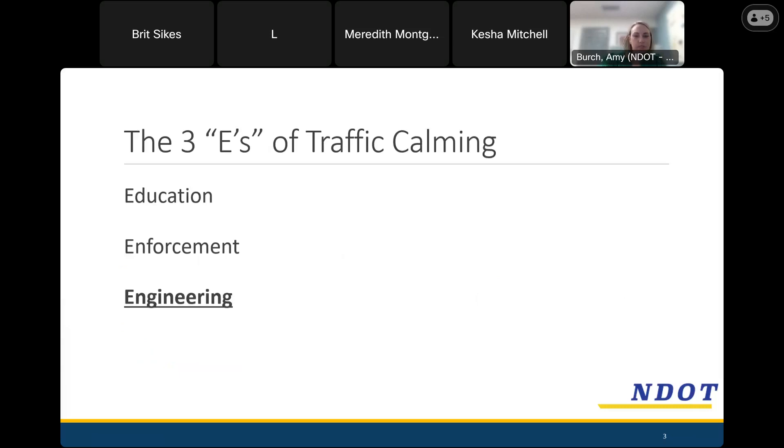Education — the department does lots of things to educate the public about the benefits of driving slower on all Nashville streets. We also do education through this meeting and giving you information about traffic calming, what it does, and how to drive through it. Enforcement is the job that the police department does. We know the police department can't possibly be on every residential street 24 hours a day, 7 days a week. That's where engineering comes in — how do we modify and change the street design to target and get slower speeds.